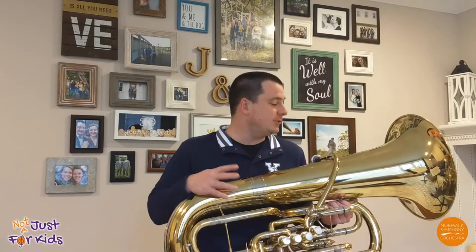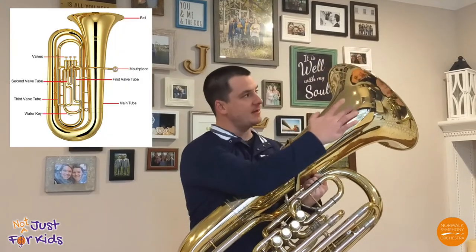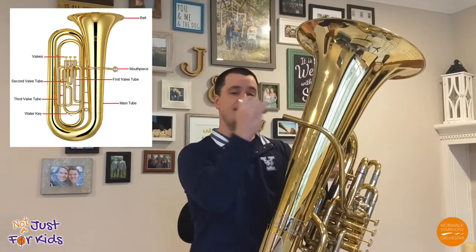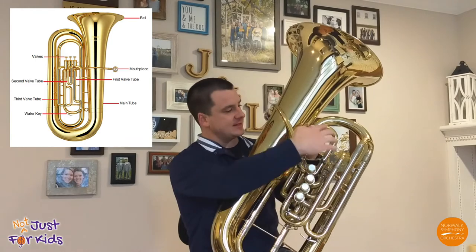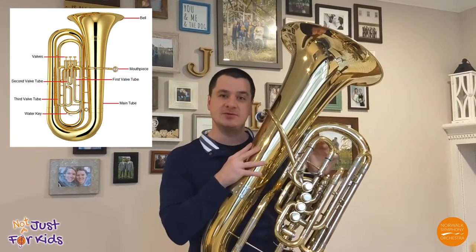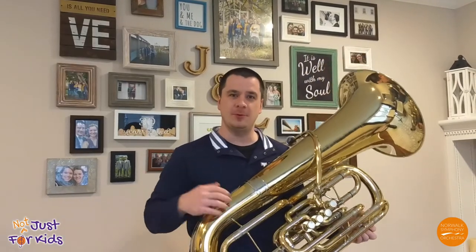But even though it looks so different, in many ways it's very similar. Like all the other brass instruments, the tuba has a bell, it has a lead pipe which leads to a mouthpiece. The tuba also has many valves that are connected to various lengths of tubing. In fact, if you stretch out this particular tuba, you would have a straight line of 26 feet of tubing. The more tubing, the lower the pitch.